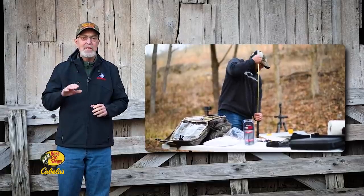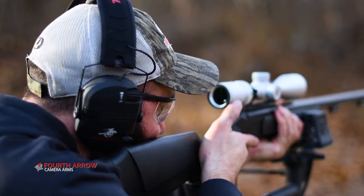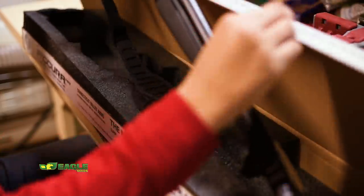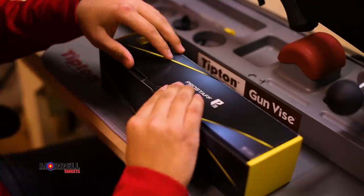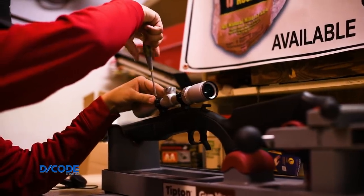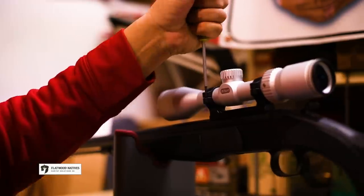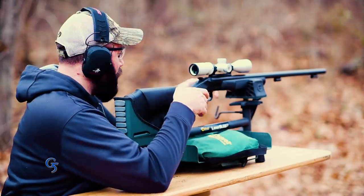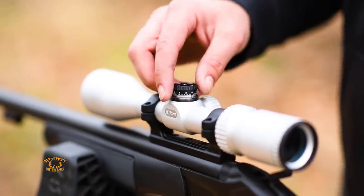Missouri has an alternative method season that usually falls during late December. This can be a great time of year to hunt because deer are typically on a food-cover pattern. Several weeks ago, we began preparing our muzzleloaders for this season. Once the scope was mounted, the gun was bore-sighted, and Daniel headed to the range to sight it in, starting at 50 yards then backing up to 100 yards to fine-tune the scope.